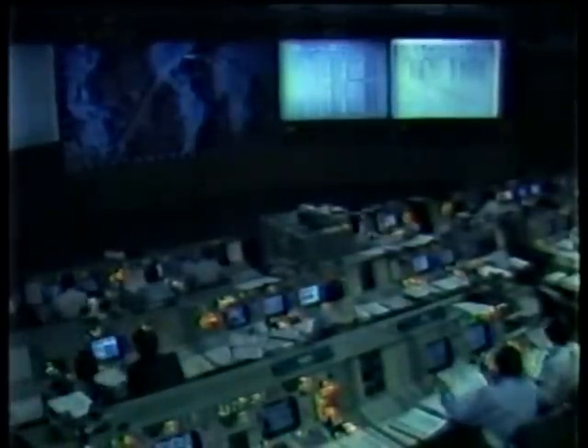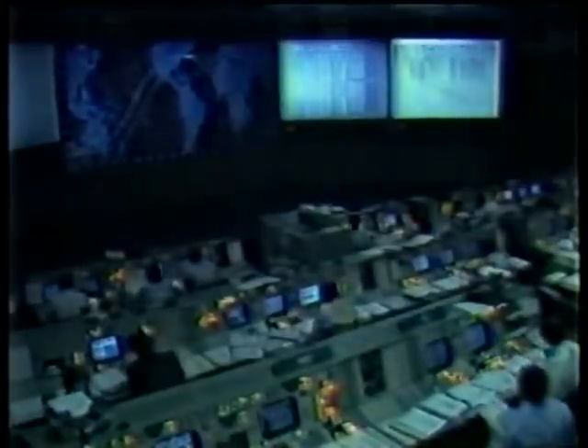Shuttle Control, Houston — 12 minutes mission elapsed time. We've had loss of signal with Columbia through Bermuda. The next station to acquire will be Madrid. Still receiving data in the control center. Right at loss of signal, they saw the shutdown of the OMS.